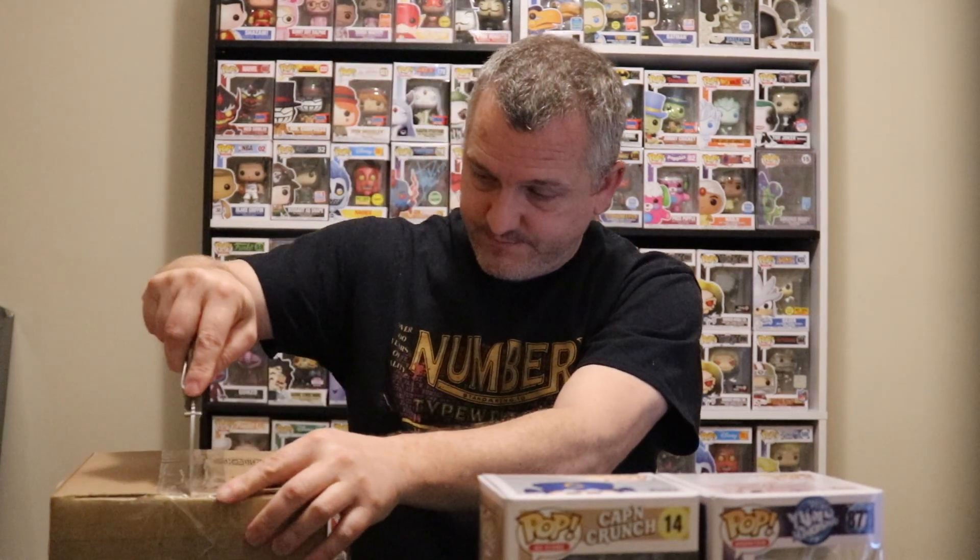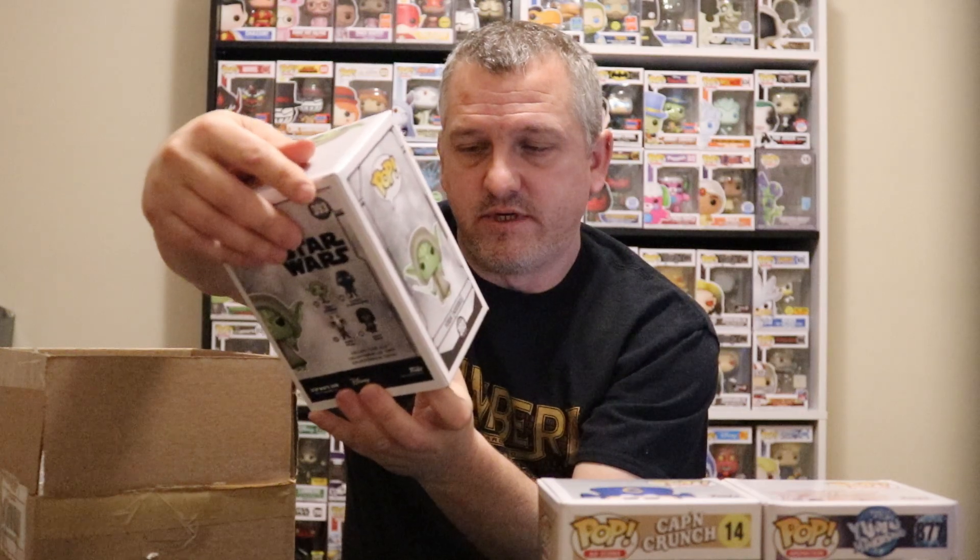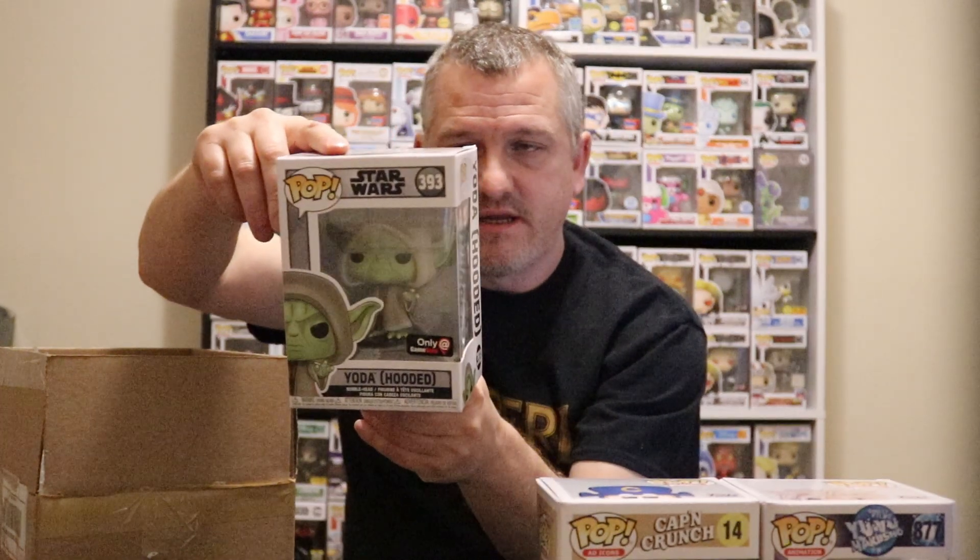Moving to box number two — I've got one in a soft protector and one not, so maybe we found Kurt Cobain. First pop is Star Wars, looks like Yoda. Yep, Yoda — GameStop exclusive. I haven't really started collecting Star Wars because there are just so many of them, so this one will probably be up for sale.